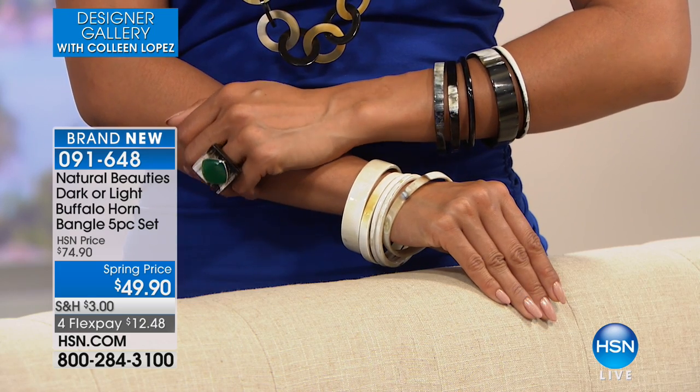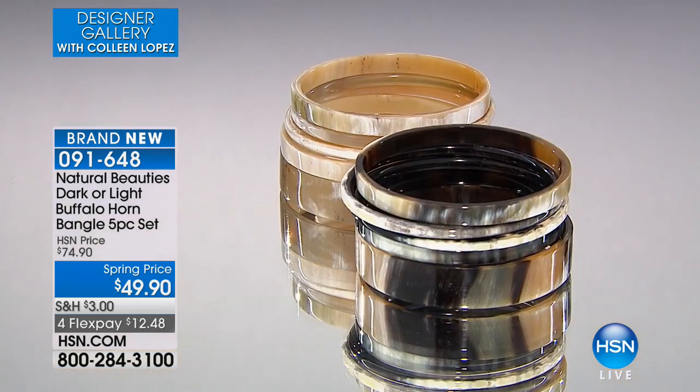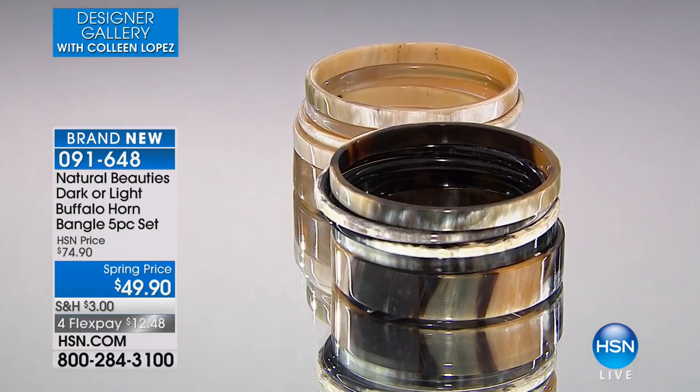You girls decide what works best for your own hand size. It's five bracelets, essentially ten dollars apiece — that's how you break it down. The thicker bangle is about 15 millimeters wide, and you could definitely pay double the cost for the whole five-piece set elsewhere.